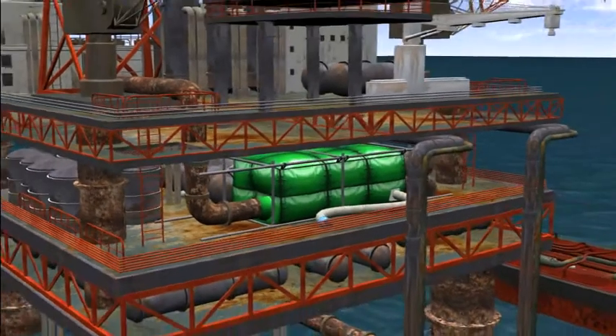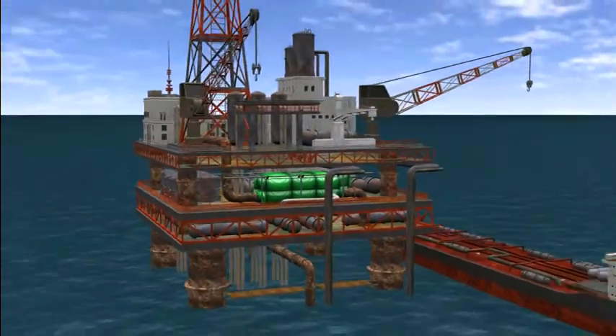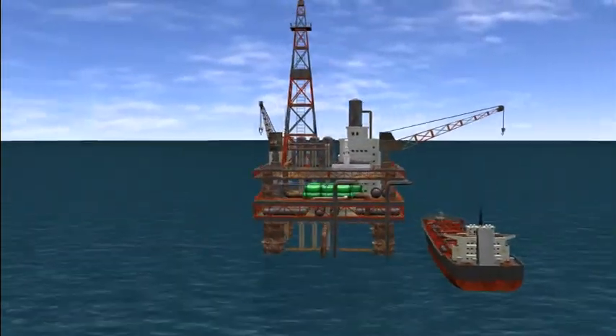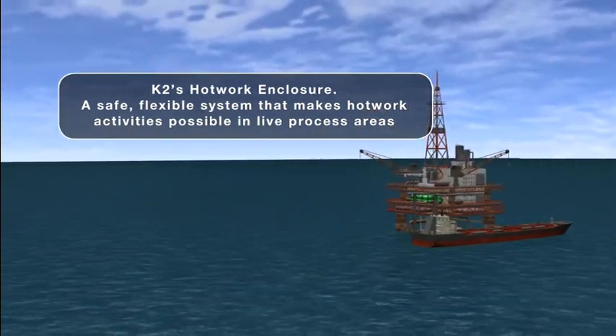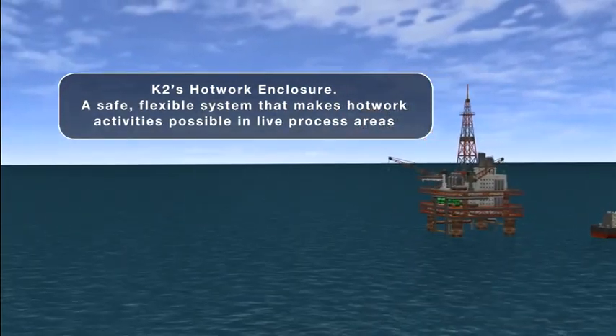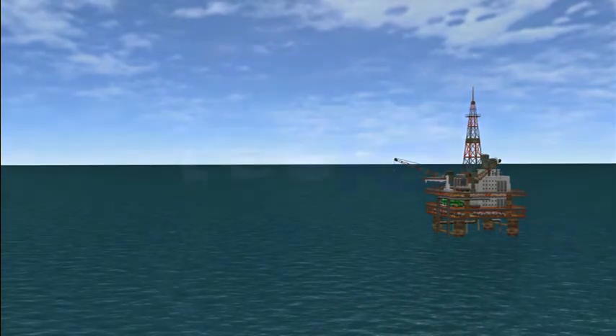K2's hot work enclosure — a safe, flexible system that makes hot work possible in live process areas. For more details, please contact us.